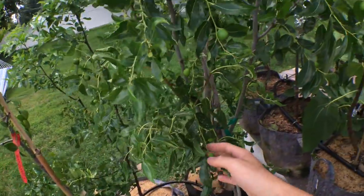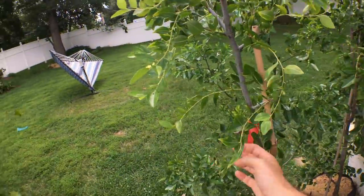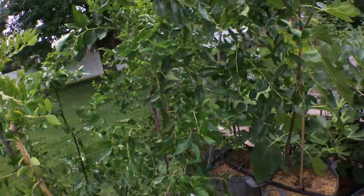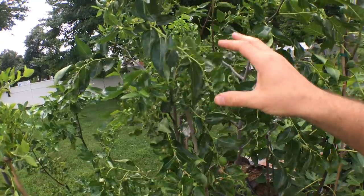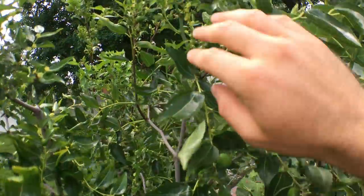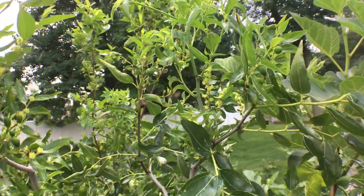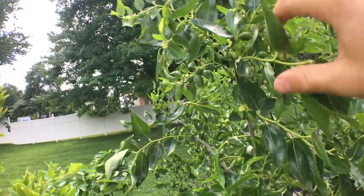This is my honey jar - I believe honey jar is the earliest, or maybe it's sugarcane, but one of these two is very early. I think it's actually honey jar, which you can see is just loaded with fruits. It still has plenty of flowers on it, and a lot of them are still flowering at this point.